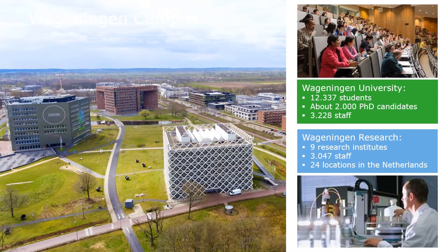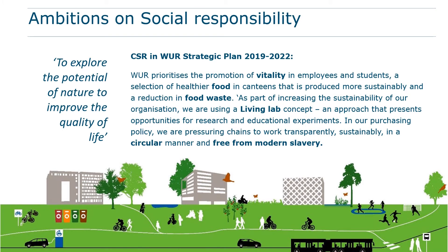Wageningen University and Research is a partnership of two organizations: Wageningen University and Wageningen Research. Parts of both organizations work together in education, research and value creation. Wageningen University does education and fundamental research and is located in Wageningen. Wageningen Research does more applied research aimed at life sciences and has several locations. Wageningen University's ambition on social responsibility is stated in our strategic plan and is in line with the mission to explore the potential of nature to improve the quality of life.